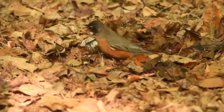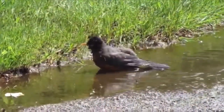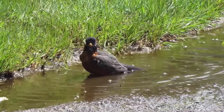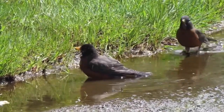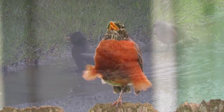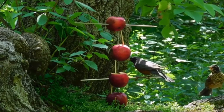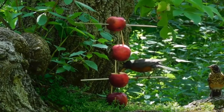Don't forget the bird bath. Robins are not just food enthusiasts but also enjoy a good splash. A shallow bird bath with clean water can become a favorite spot for them to drink and bathe, keeping their feathers in top condition for flight.